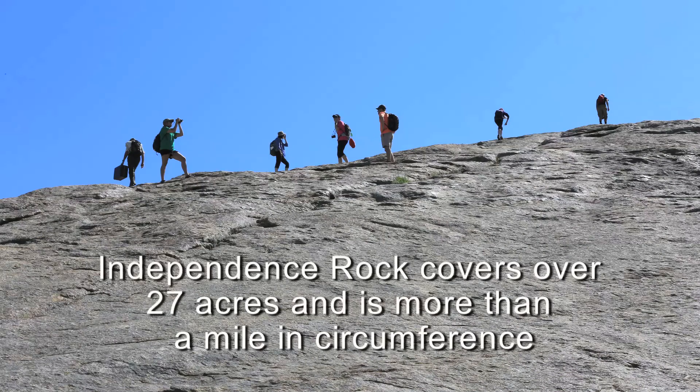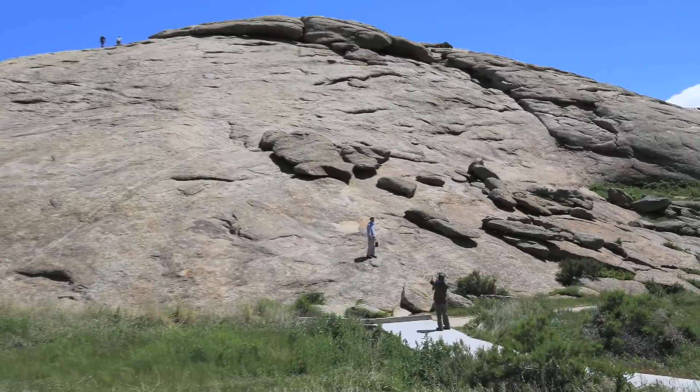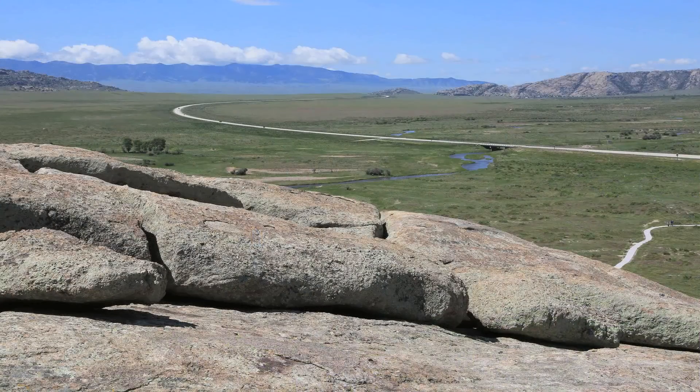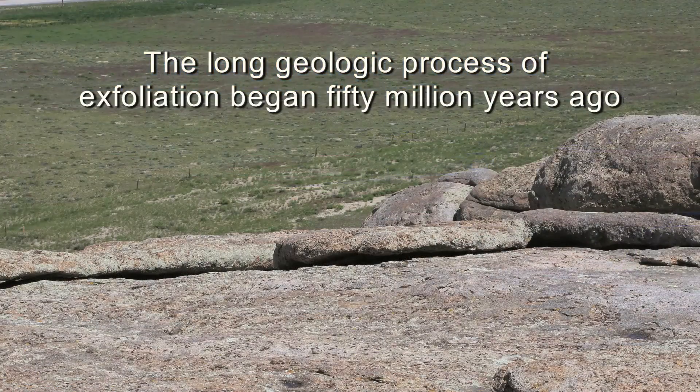It's expanded as that weight was removed, and it's resulted in a particular type of mechanical weathering that we call exfoliation. In exfoliation, as a rock expands, large slabs of the rock body separate along fractures that are parallel to the rock surface and leave these exfoliation slabs behind.